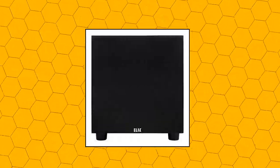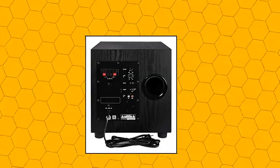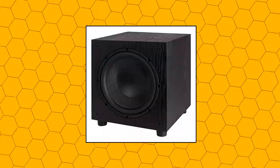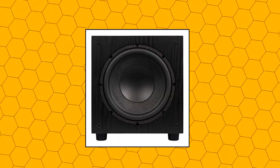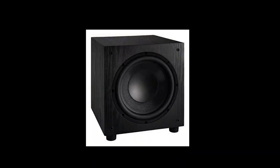Elac Sub 1010 — 120 watt 10-inch powered subwoofer: nothing brings realism to recorded sound like deep authoritative bass, yet most affordable systems are compromised in this critical region. For the Sub 1010, the rich powerful bottom octaves are fundamental — literally — to the life of music and movie soundtracks when it comes to reproducing the full spectrum of instruments and sound effects.